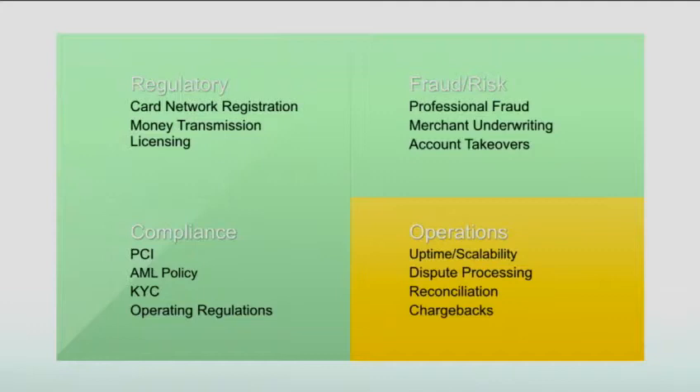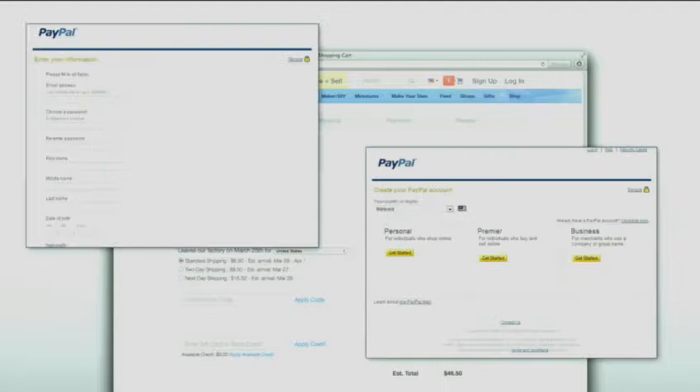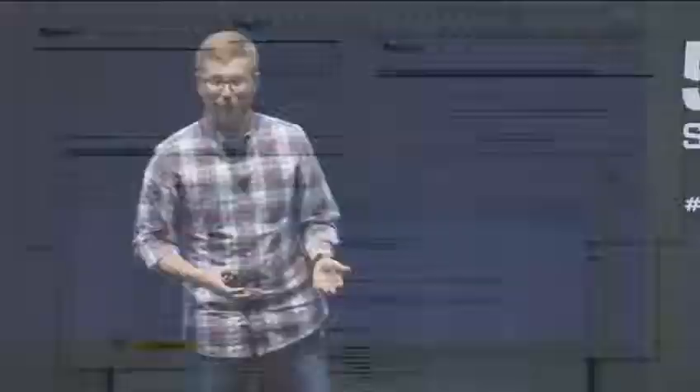What can marketplaces do? A lot of times we see people turn to PayPal or another payment service provider like Amazon Payments. That can actually help solve almost all of these problems right away — you're no longer on the hook for fraud, and you no longer have to comply with all these rules. But the impact on user experience is usually pretty negative. When you check out with PayPal there's the infamous redirect, incentives to pay with your bank account, and it's very disruptive to the marketplace experience. It's a similar disruptive experience for sellers who have to go sign up for another service, perform KYC, and provide their social security number.